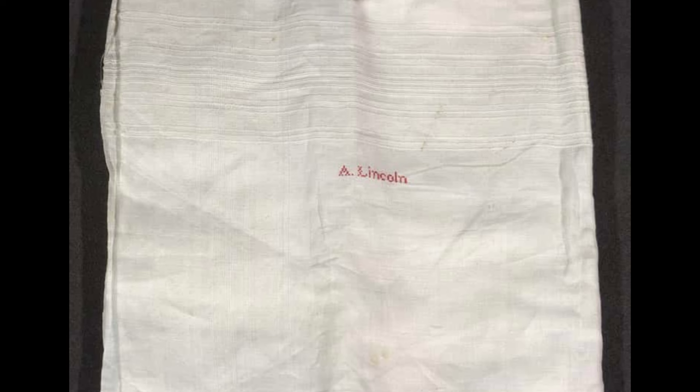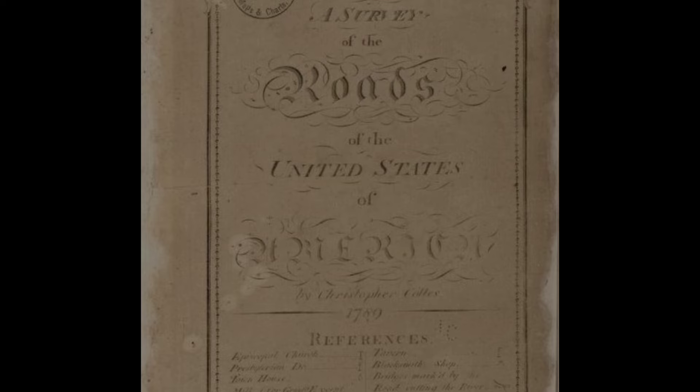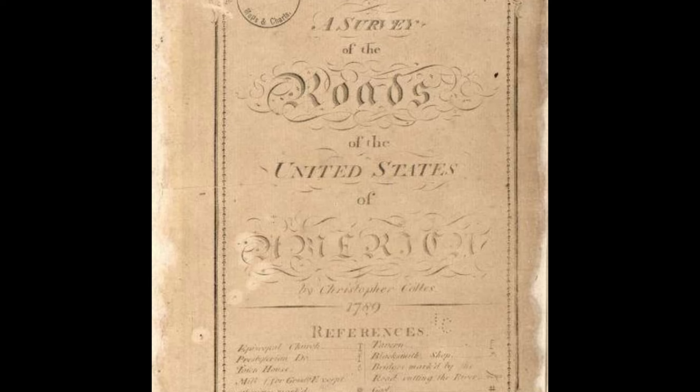Abraham Lincoln was honest, honorable, and one of our most esteemed presidents — but he was also an ordinary guy. When Lincoln was assassinated in Ford's Theater in Washington, D.C. on April 14, 1865, his pockets were full of everyday items: two pairs of glasses, a six-blade pocketknife, a quartz and gold watch fob, a linen handkerchief with 'A. Lincoln' stitched in red, newspaper clippings, and a leather wallet with, of all things, a five-dollar Confederate note inside. These artifacts, given to Lincoln's family after his death, first went on display at the Library of Congress in 1976 to humanize the former president.